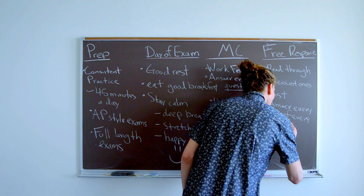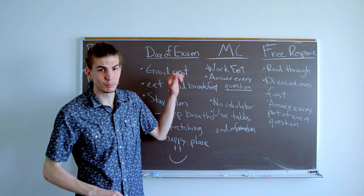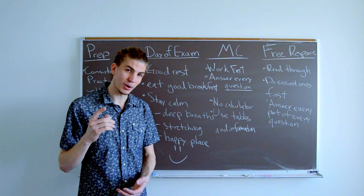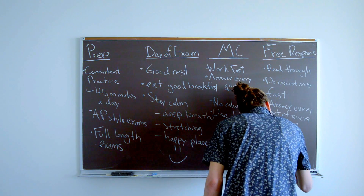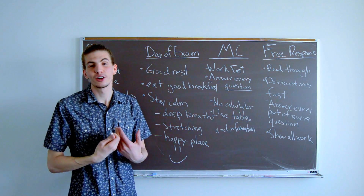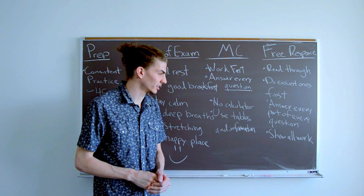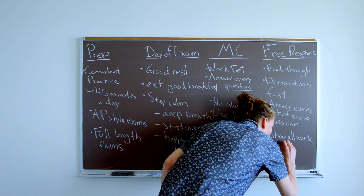For free response, unlike multiple choice, you can get partial credit for your answers. But in order to get partial credit you need to show your work, so make sure to show all work. Not only do you need to show it, but the grader needs to be able to read it and understand it to give you partial credit, so write legibly and be organized.